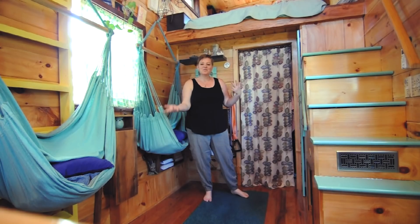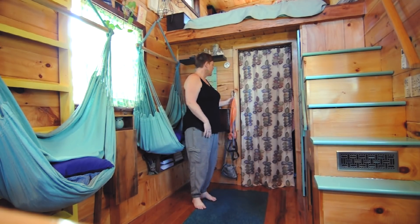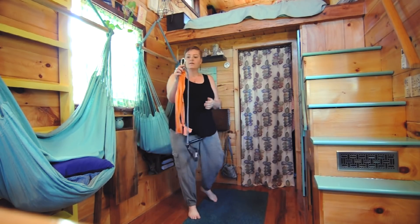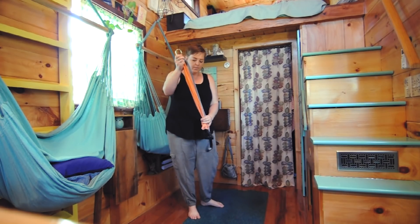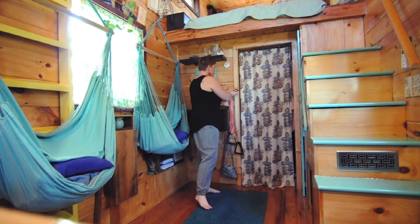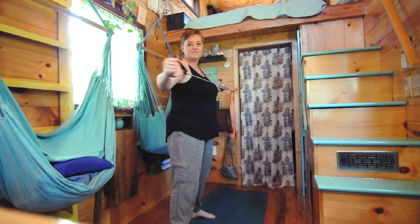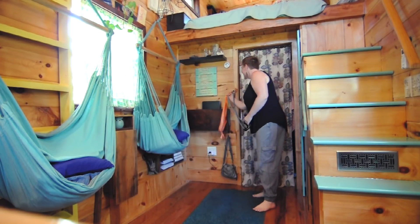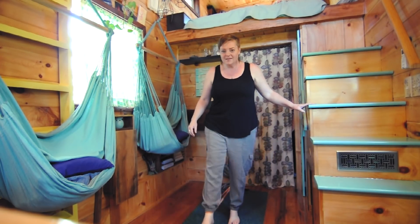One of the cool parts about having our space open up with the hammocks away is that we can actually do exercise up against the wall. We have hooks that attach to eye hooks on the wall — one at the top and one at the bottom. You clip them in and can come over and work out, and also readjust all the way down and do exercises like this too.